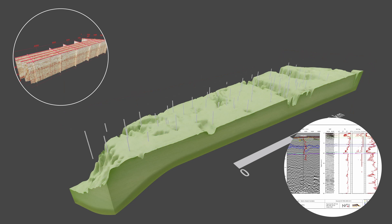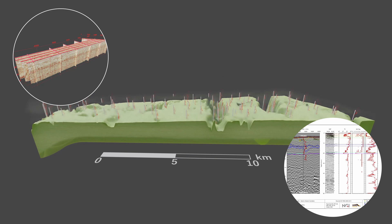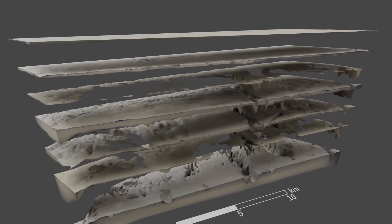Geophysical, geotechnical, and biostratigraphic data led us to systematically develop the geological ground model for the study area. A sequence of six main geological units is defined.